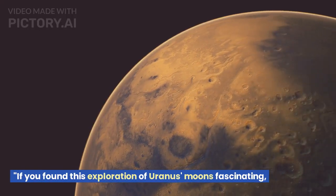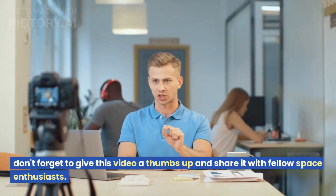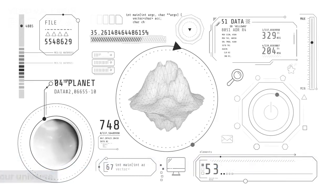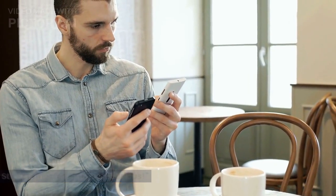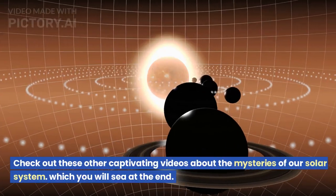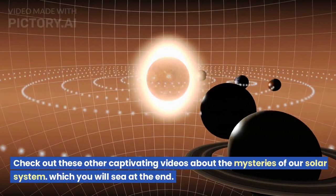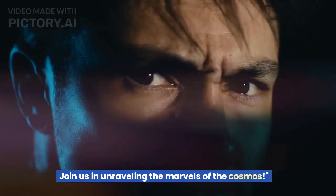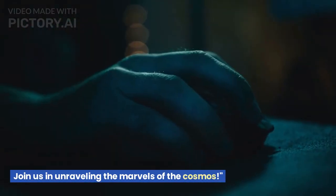If you found this exploration of Uranus' moons fascinating, don't forget to give this video a thumbs up and share it with fellow space enthusiasts. Subscribe to our channel for more captivating insights into the wonders of our universe. Stay connected and stay curious, and check out these other captivating videos about the mysteries of our solar system at the end. Make sure to hit that subscribe button to never miss an episode — join us in unraveling the marvels of the cosmos.